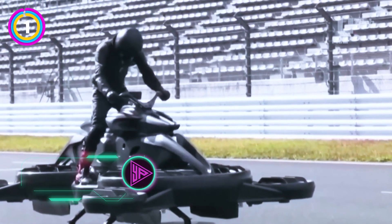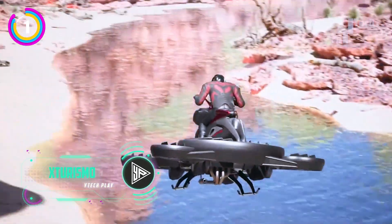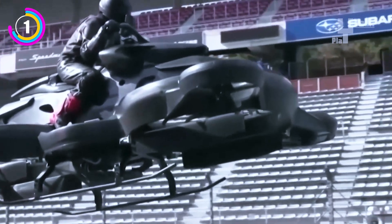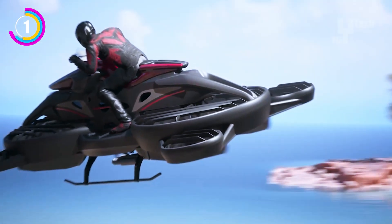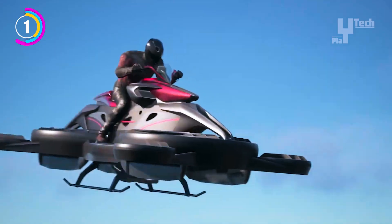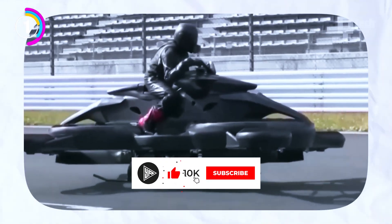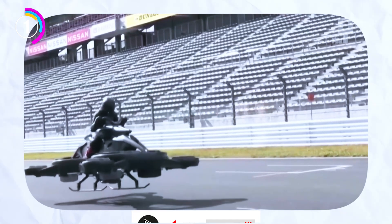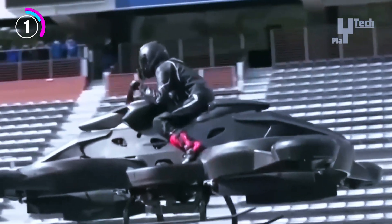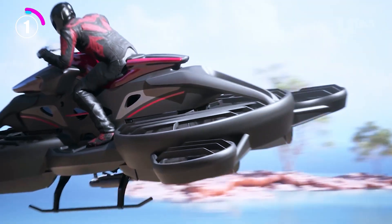A state-of-the-art aerial vehicle that combines the freedom of flight with the thrill of a motorcycle is the Xturismo Hoverbike. This groundbreaking hoverbike, made for adventurers and thrill-seekers, has sophisticated hover technology that lets it take off and fly through the air. The Xturismo Hoverbike, which has a futuristic motorcycle-like appearance, has strong propulsion systems and stabilizing mechanisms that allow for stable, effortless flying. It's perfect for exploring inaccessible terrain and navigating small spaces because of its lightweight design and agile maneuverability. The Xturismo Hoverbike is an exhilarating and unique form of transportation for both practical and recreational uses, with its capacity to hover above the ground promising an unforgettable experience for riders brave enough to take flight.